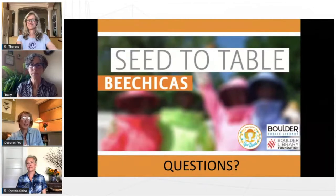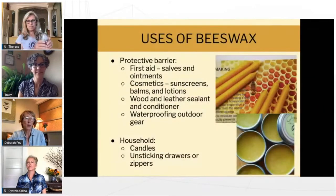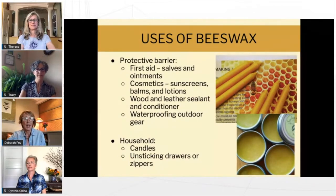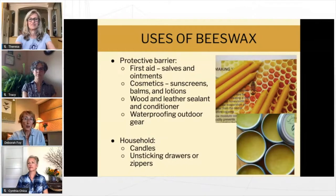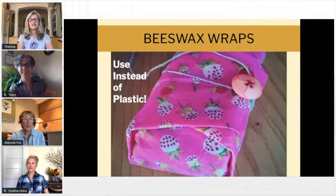No questions — I'll jump in and start talking about what we do with wax. Tracy already mentioned some of these incredible products we're all used to seeing: cosmetics, first aid products like ointments and salves, and beautiful beeswax candles. Some more unusual ways to use it that people might not realize include weatherproofing and waterproofing outdoor gear and sealing leather. Another easy household use is unsticking drawers or zippers — you can rub a little chunk of beeswax on a sticky drawer or zipper to lubricate it.